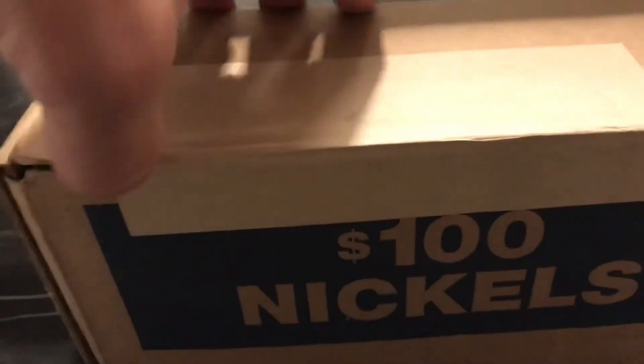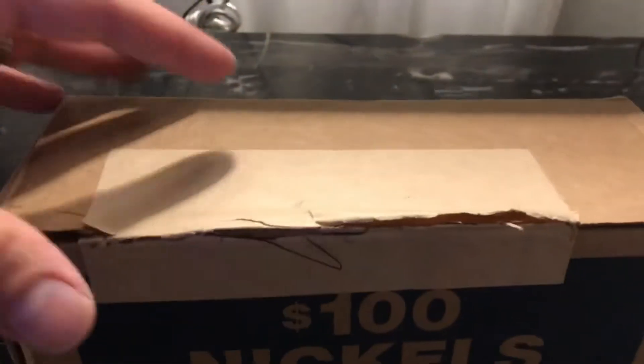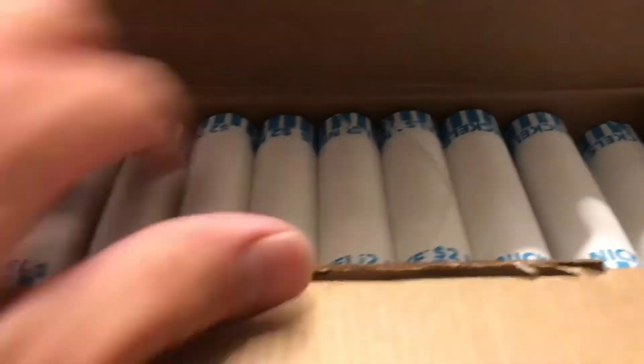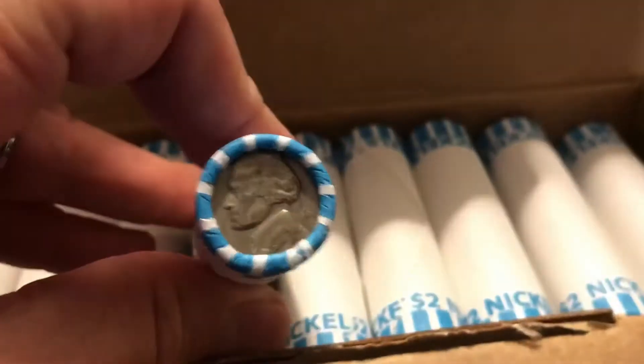Let's see if I can do this on camera. Alright, we've got it unsealed. Hopefully it's circulated — and it is. So let's organize and get into it.